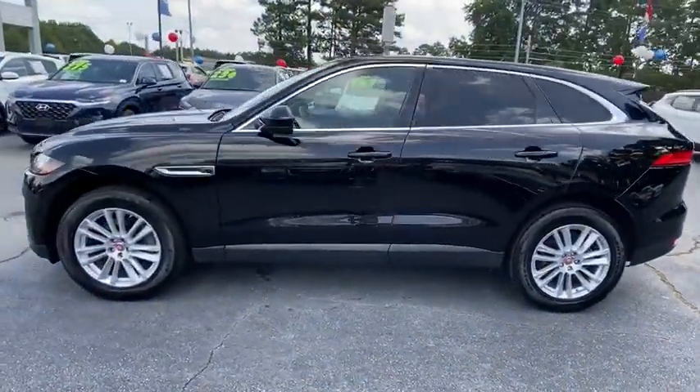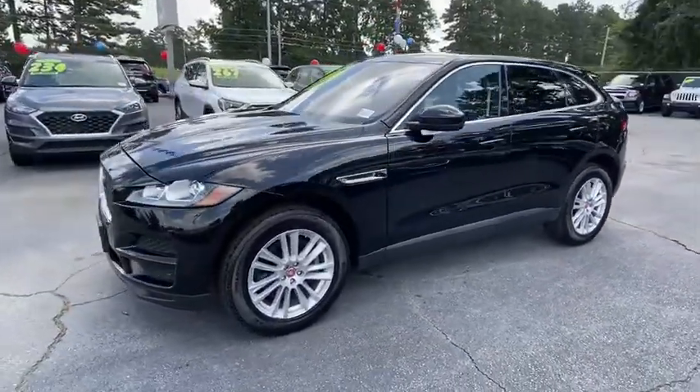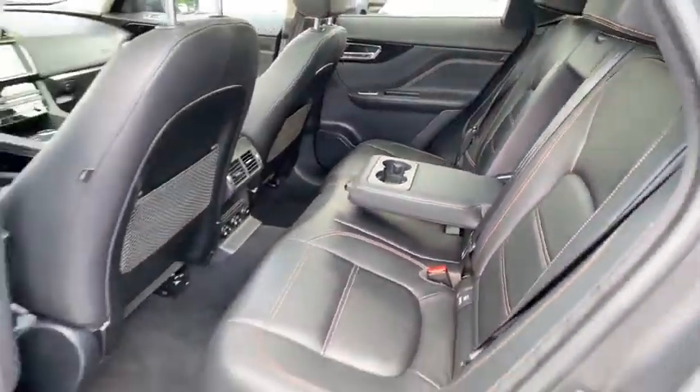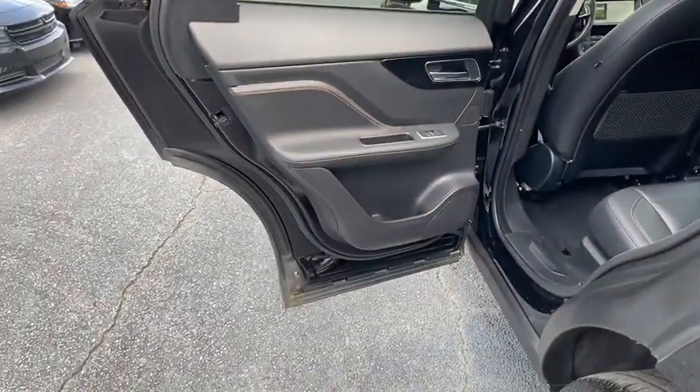Power passenger seat, traction control, power liftgate, dual airbags, power steering, four-wheel disc brakes, heated steering wheel, electronic stability control, security system.